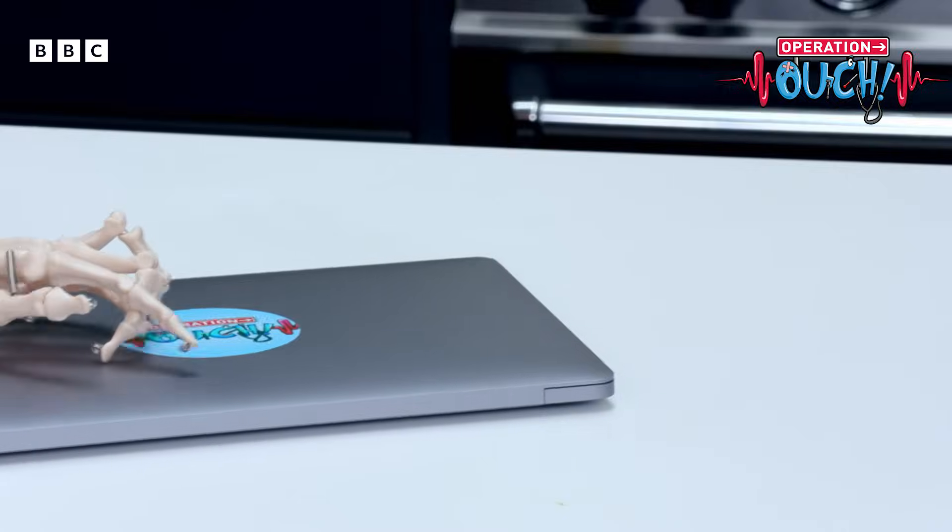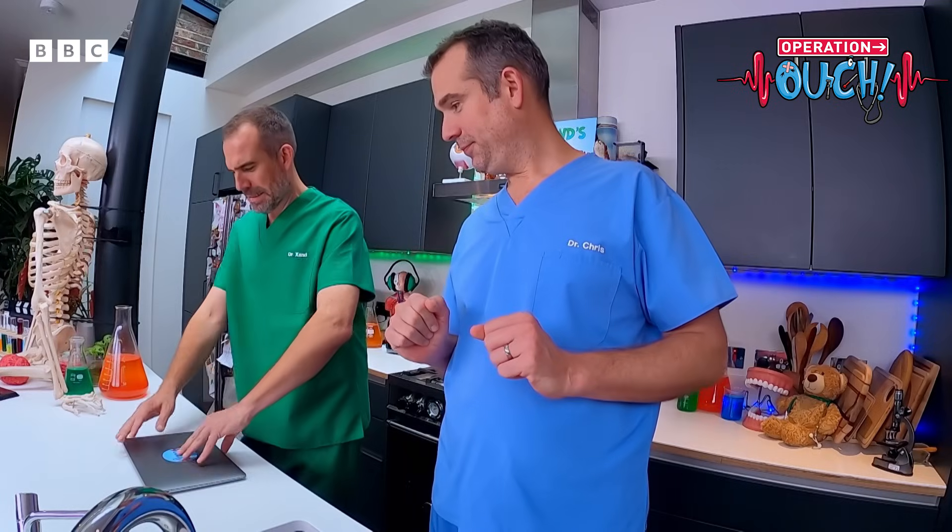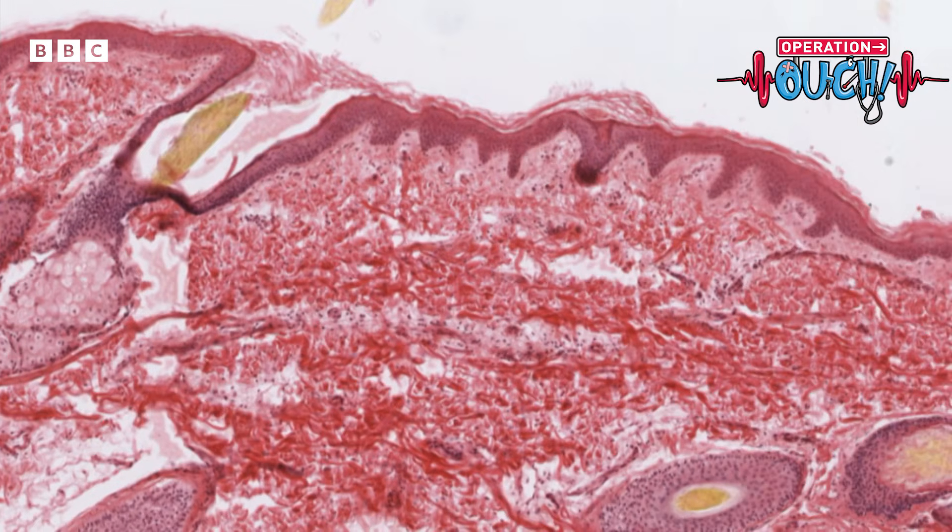Time to bring in the digital microscope. This is human skin, so it's a lot like your skin — because you're also a human. Unless you're a dog watching this with a human. If you're a dog watching this on your own, then who's a good boy?